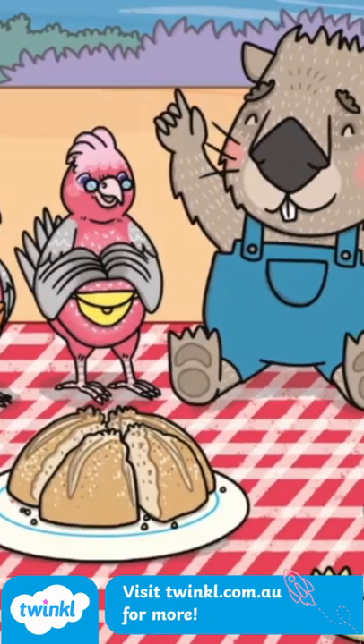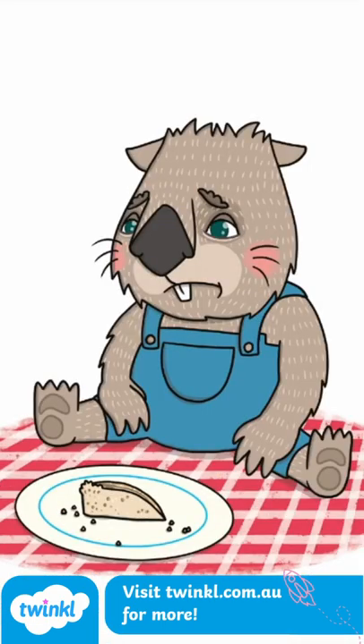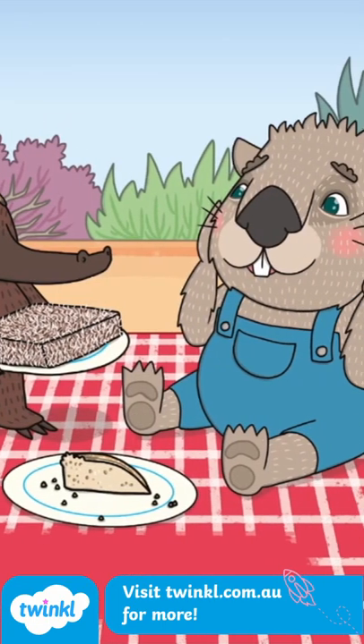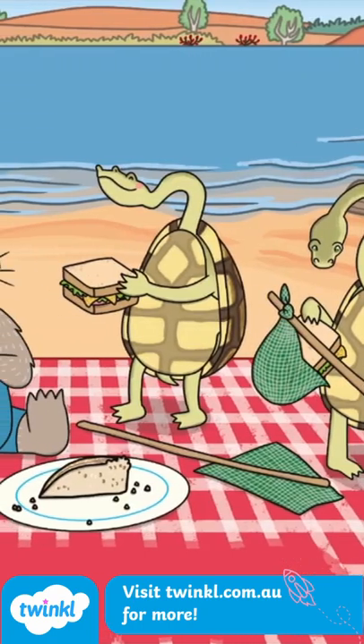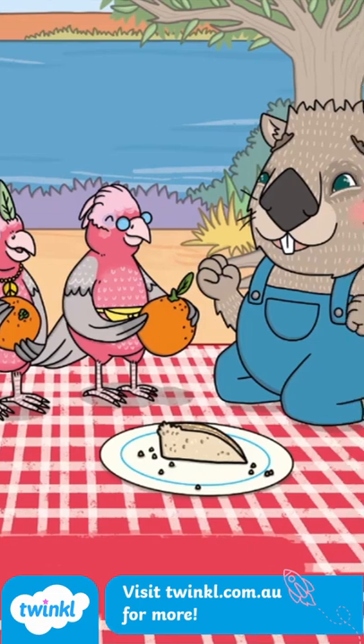By the time he only has an eighth of a damper, he's a little bit glum about it, but then his guests start offering their own food to the picnic. With each addition, children reading the story have the opportunity to decide how the food could best be divided and serve all eight animals at the picnic.